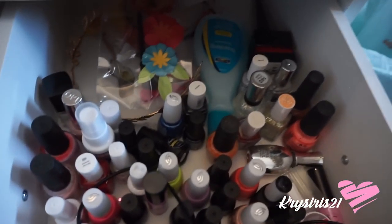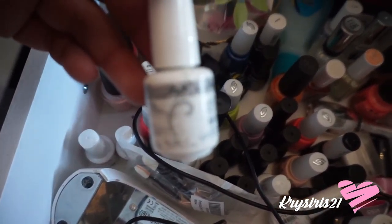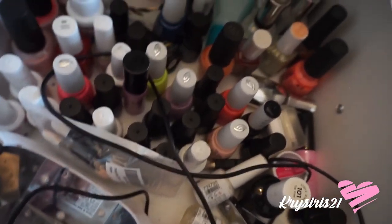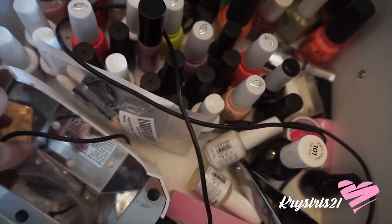Here is where I have all my nail polish stuff. I like to DIY my shellacs and stuff here, so I've got regular nail polishes, shellac nail polishes, and the little UV light.